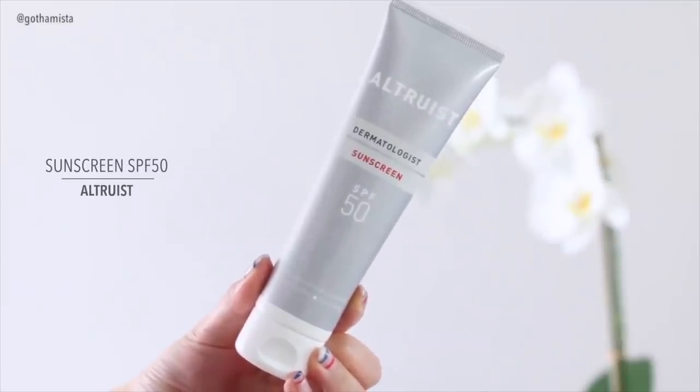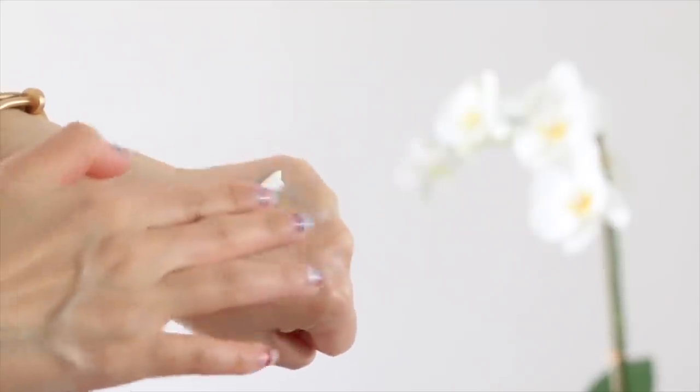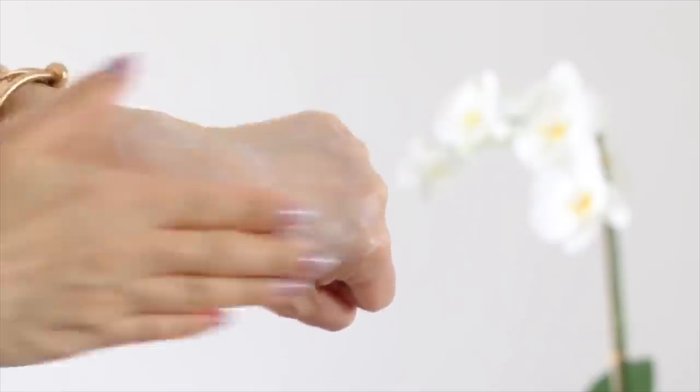Another powerful moisturizing sunscreen would be this one from Altruist, their SPF 50. This is some seriously powerful protection in a very moisturizing formula. I was told that this has a UVAPF of about 30 or over, which is really high. At the moment, this is the only sunscreen I know of that uses Tinosorb A2B, which is one of the most advanced and newest sunscreen filters. I do sometimes experience pilling with this, but I know how to avoid it — I apply it really quickly because it sets pretty fast, then leave it for a while before putting on makeup. If you have a darker skin tone, you may experience a little bit of a white cast with this, though I personally don't.